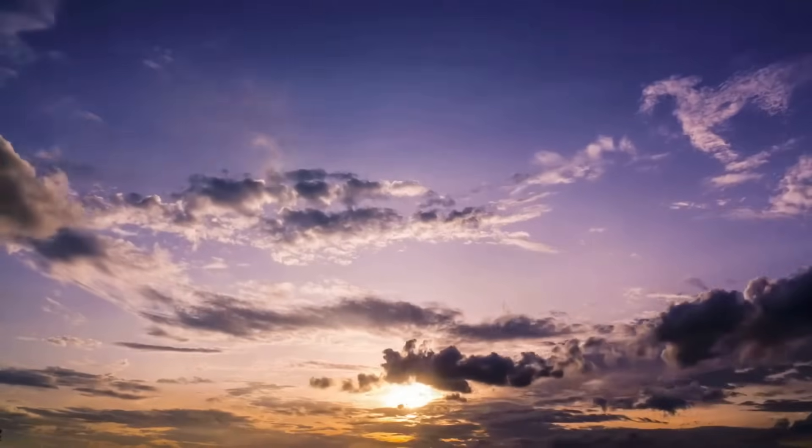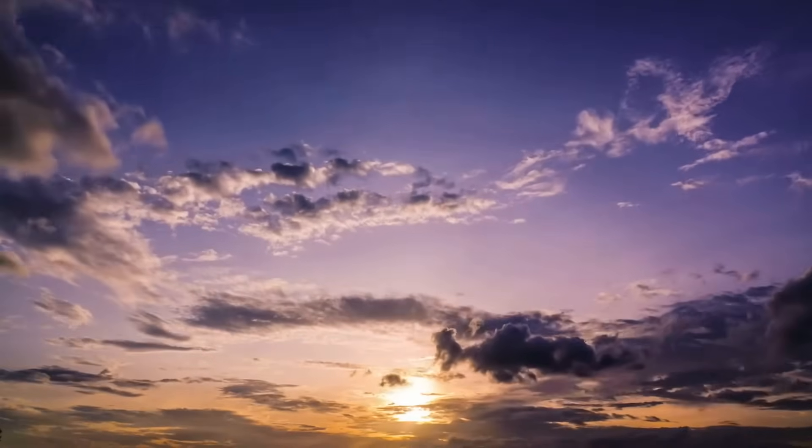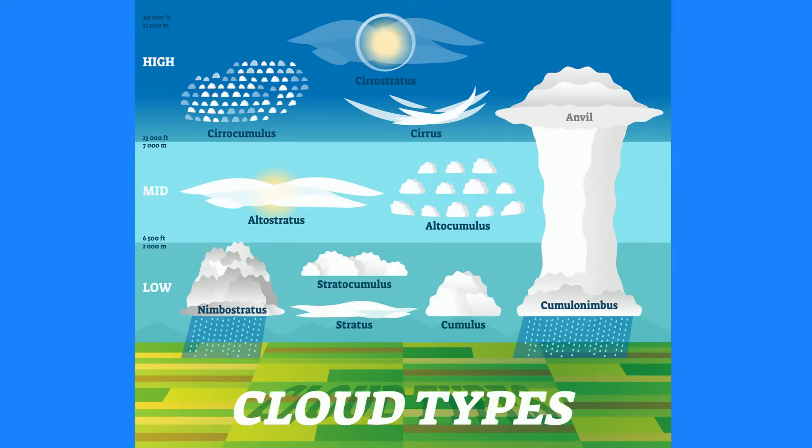Let's first take a look at clouds and where they can be found in the atmosphere. Cirrocumulus, Cirrostratus, and Cirrus clouds are found high in the atmosphere. Altocumulus and Altostratus are medium height clouds. And Cumulus, Stratocumulus, Stratus, and Nimbostratus clouds are low clouds.